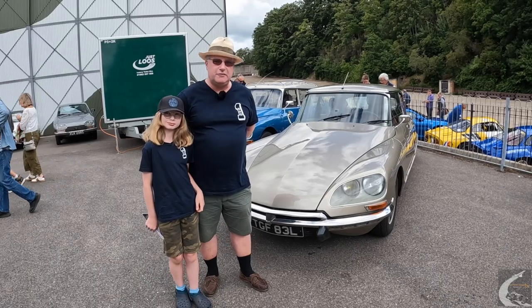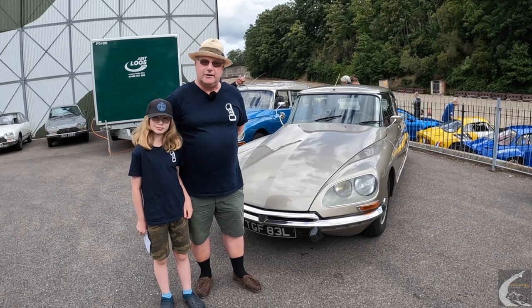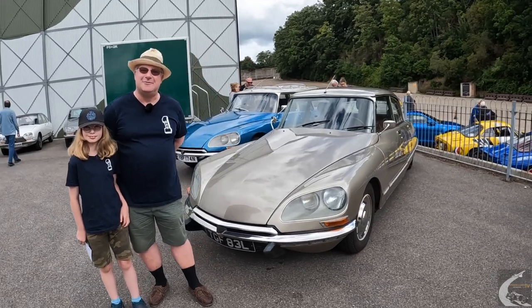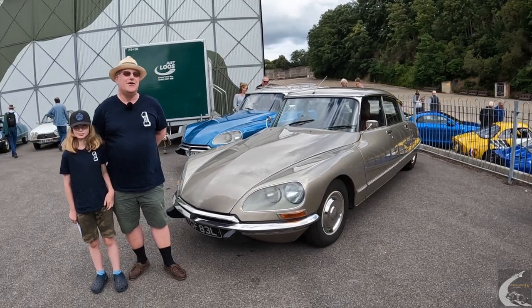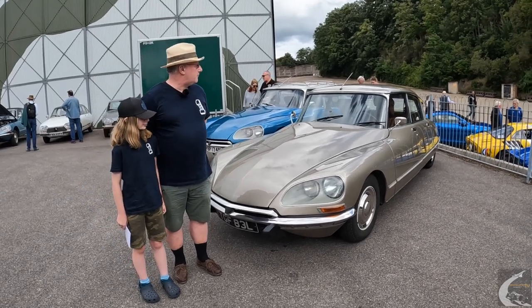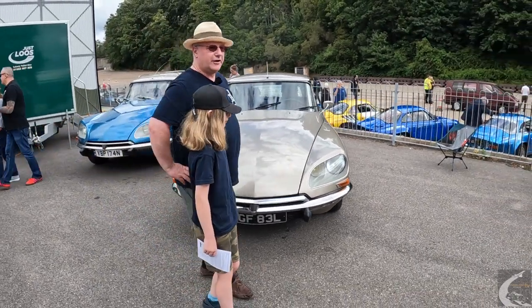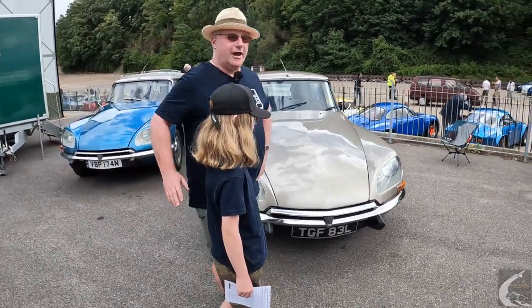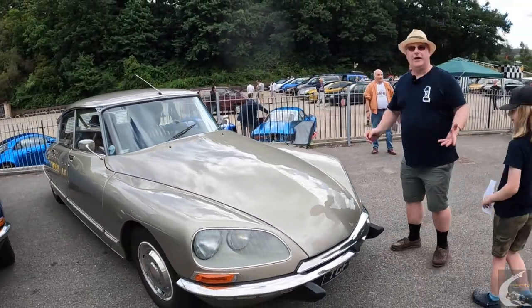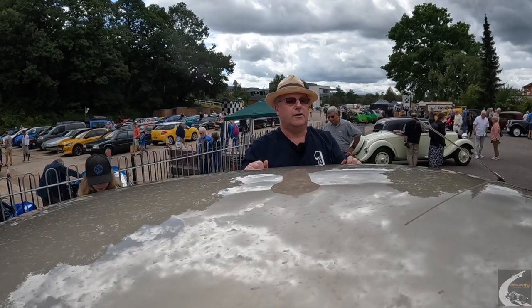The previous owner is a fairly — how to put it politely — rather experienced Italian gentleman of advancing years who was giving up motoring. It's been fully restored, chassis and body, because as a lot of French cars do, it had started to dissolve. The rust worms had hit it.